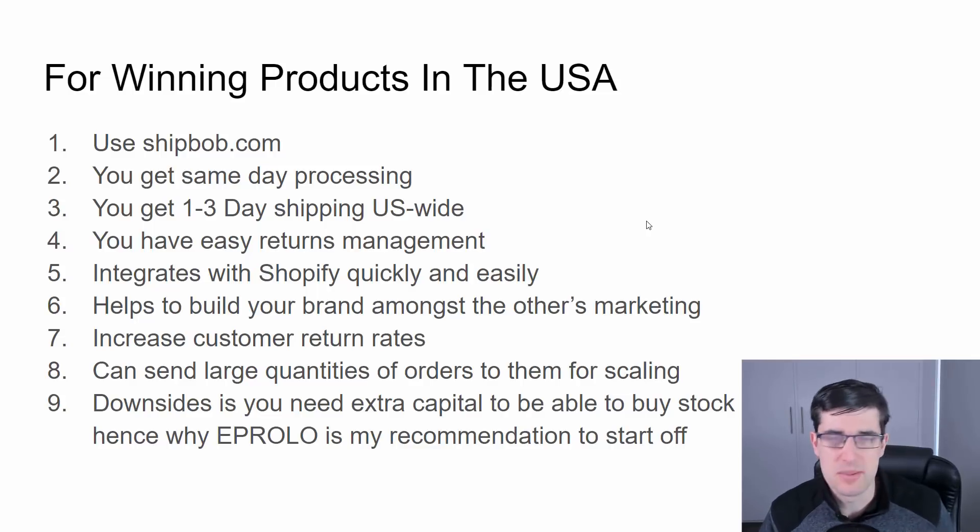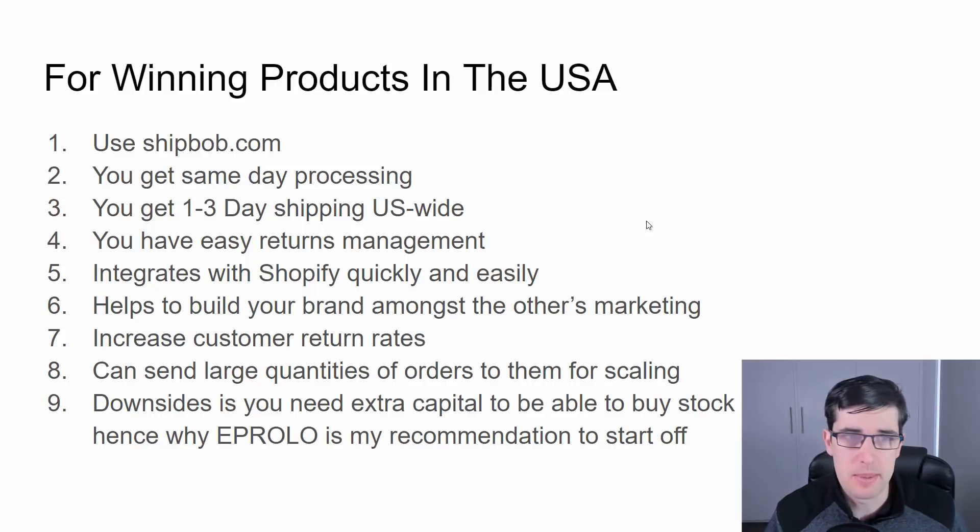The downside is you do need more capital. But if you don't want to use EP Rollo, ShipBob will get you much faster shipping than AliExpress, Alibaba, CJ Drop Shipping, and even Wiio. If you have the capital and really want to build your brand and improve your customer service, then I definitely recommend ShipBob.